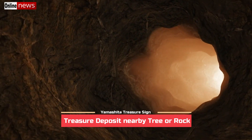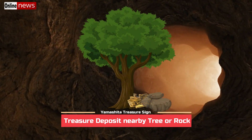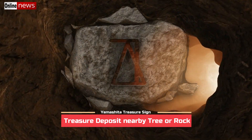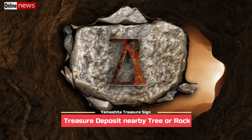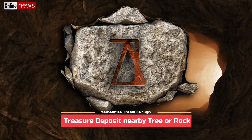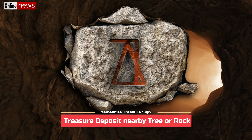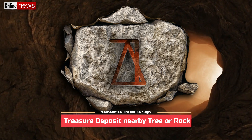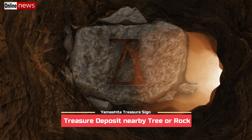Here are some of the following Yamashita treasure signs indicating the presence of hidden deposits nearby a certain tree or rock. The first sign consists of a triangle and a line from the top that goes horizontal, then downward vertical at its right side. This means that the item is hidden near a bended tree. The bended portion can be the body, trunk, or one of its main branches.